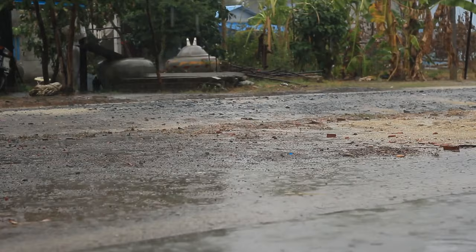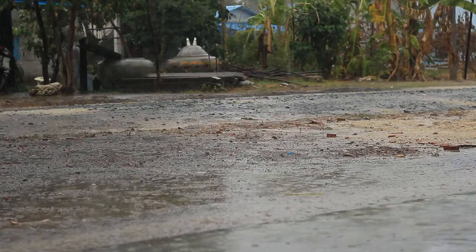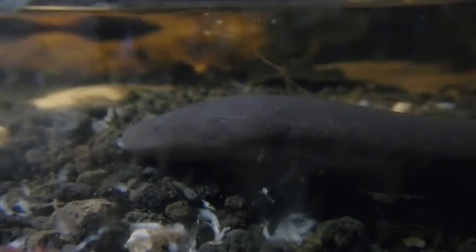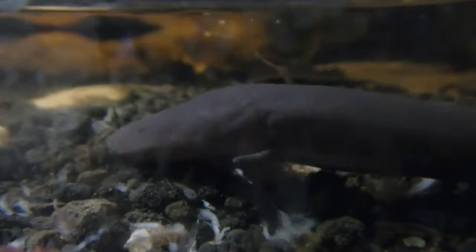They also lay their eggs in sheltered areas near water, though not necessarily in water. Something that sets these amphibians apart from many others is that the females fight over a male's affections. They find each other through pheromones, and the female can store the male's sperm for months, thus delaying egg-laying until the optimal time.